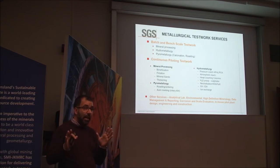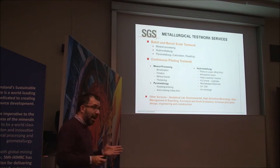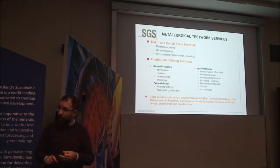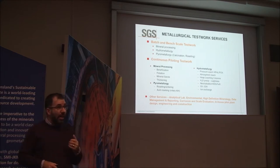We also have labs in Chile and in Canada. We have a whole bunch of batch-scale testing that includes mineral processing, hydromet, and a little bit of pyromet. Pyromet is not our strongest area — hydromet is what we're really known for, and of course mineral processing. We also have continuous piloting facilities for a whole range of processes, including all mineral processing, flotation, some pyrometallurgy, and what we are really known for: high-pressure acid leaching and pressure oxidation.